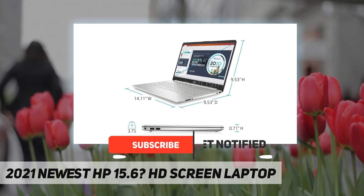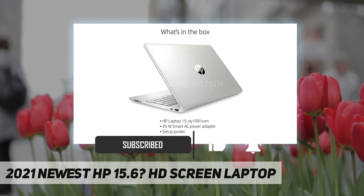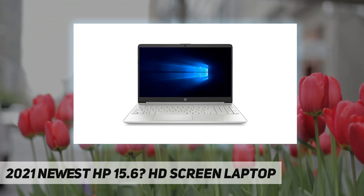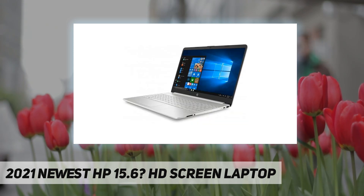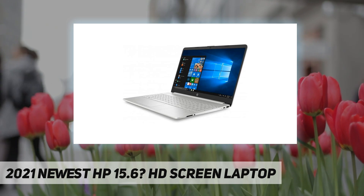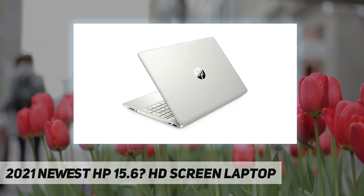10th generation Intel Core i3-1005 G1 dual core processor, 8 gigabytes DDR4 RAM, 256 gigabytes PCIe NVMe M.2 SSD, Intel UHD graphics, Wi-Fi, webcam, Windows 10 Home in S mode. Display: 15.6 inch diagonal HD micro-edge BrightView.